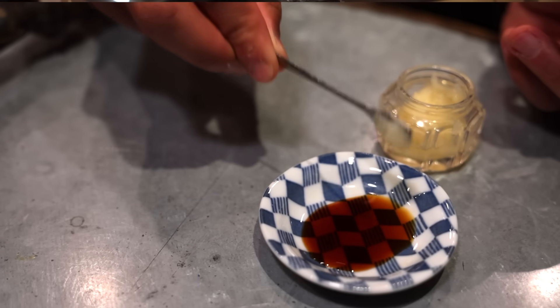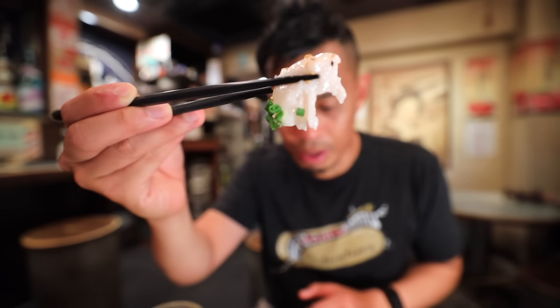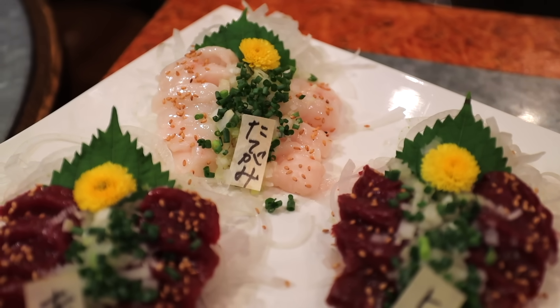The soy sauce, the garlic, the ginger - all that combined with the meat is just so flavorful. So this is the tategami, and it's a little bit fatter than the other two. Those other ones are red meat, but it is equally, if not more delicious if you like fatty food.